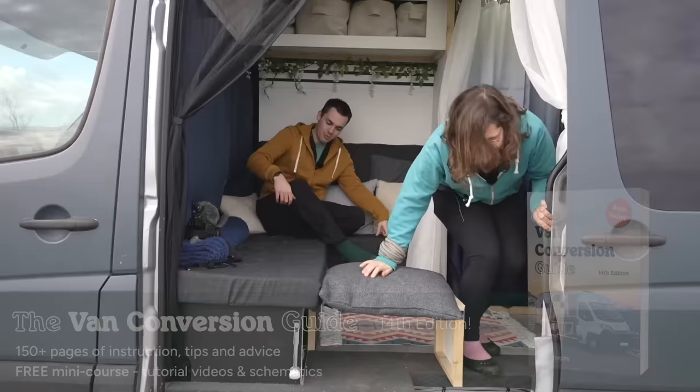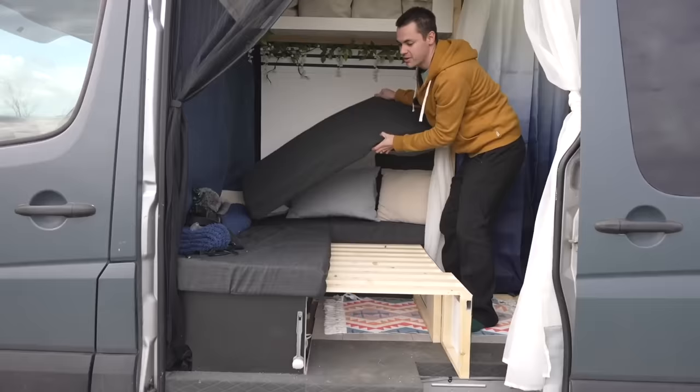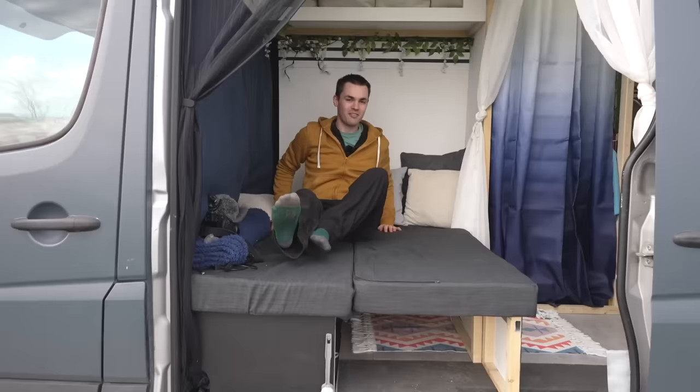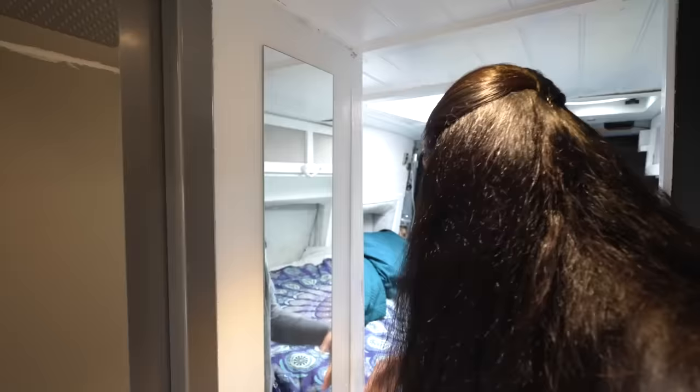If we have guests, we can actually extend the couch out all the way — either a little seating area where someone can perch on the edge, or we can pull it all the way out and the backrest forms pretty much an entire double mattress. We can just put bed sheets down, so if you wanted a bit more space in the evenings or had some friends stay over, you can just make them up a second bed.